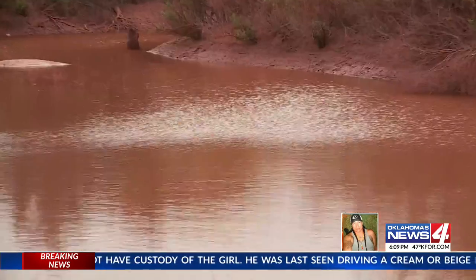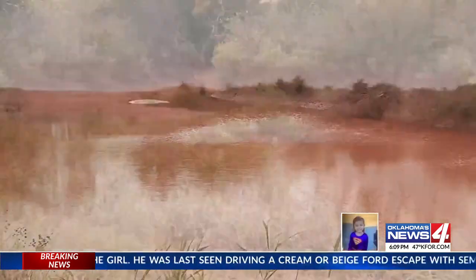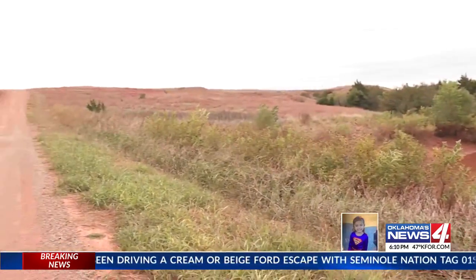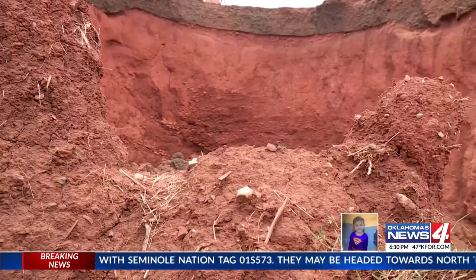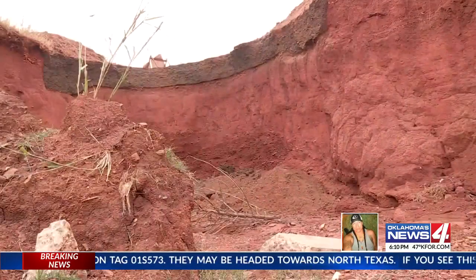Usually we don't get a bunch of rain right here. The county commissioner says heavy downpours a month ago made water pour out of a cattle catch pond on the other side of the road, running over the spillway and then washing out the road underneath.